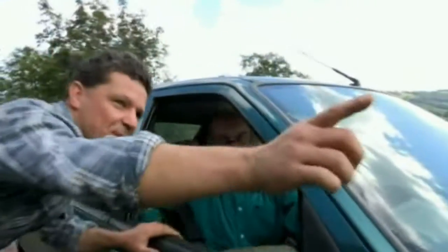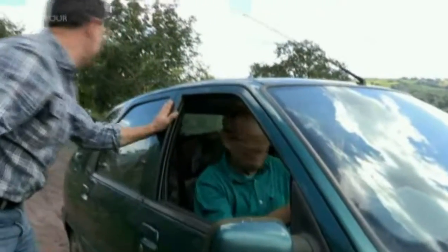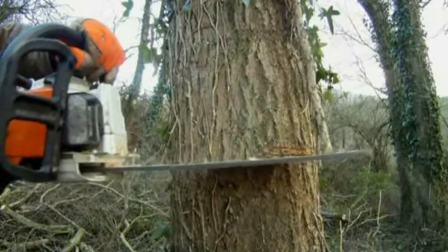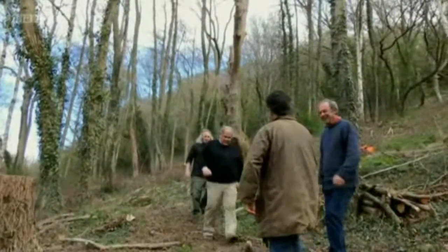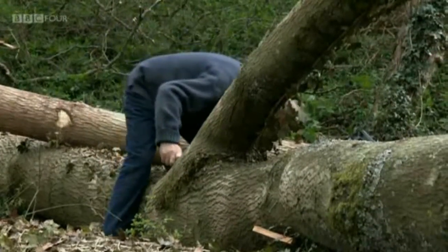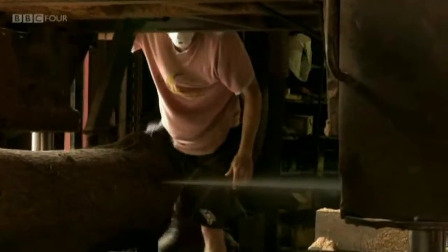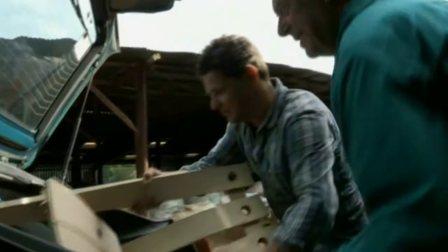Back in February, Rob cut down a large ash tree in his wood and invited three of Britain's leading woodworkers in to carve it up. David Colwell, a furniture maker, bought one of the stems, and over the summer he's been designing a new type of chair. After six months' work, he finally has a finished product, and arrives at the barn to deliver it.